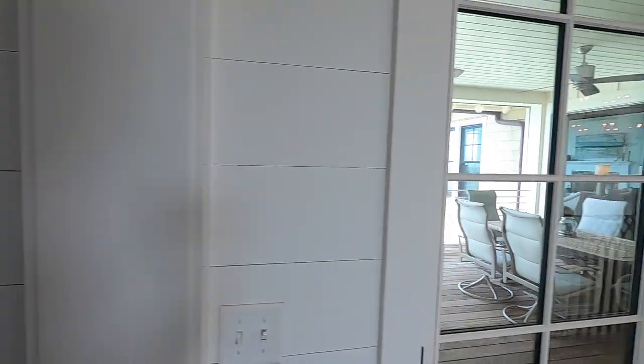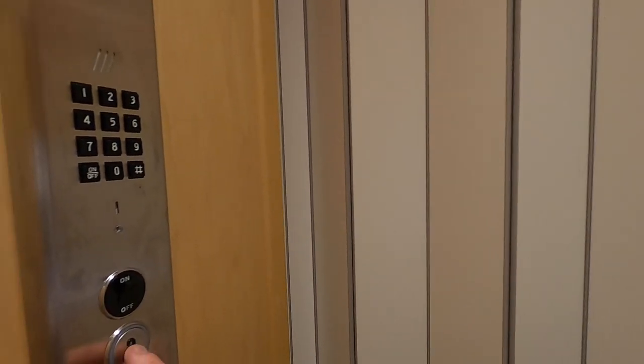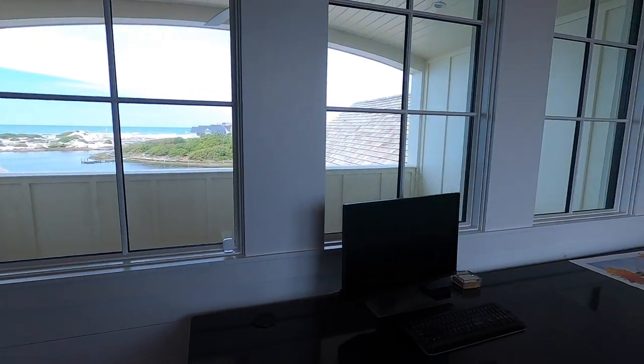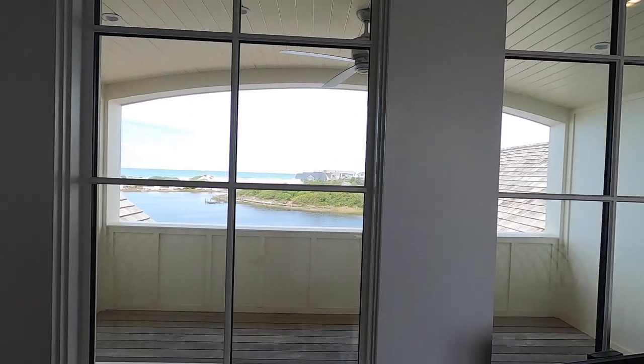You could actually go up the spiral stairwell, but we're going to jump in the elevator to the third floor. Great place to office out of. Third floor. Great views.